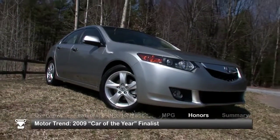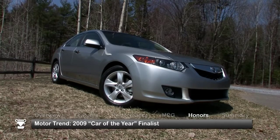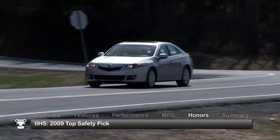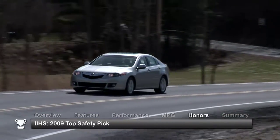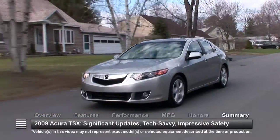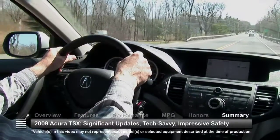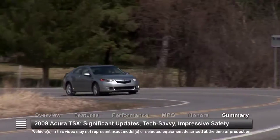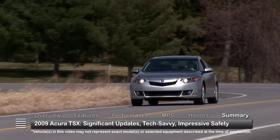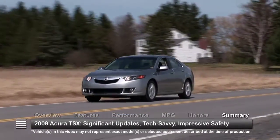The 2009 Acura TSX was named a 2009 Motor Trend Car of the Year finalist. The Insurance Institute for Highway Safety named the TSX a 2009 top safety pick. With significant updates, a long list of tech-savvy features, and impressive safety marks, the 2009 Acura TSX Compact Luxury Sedan stands out from the field with its exceptional value.